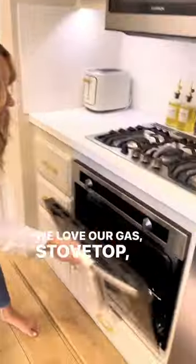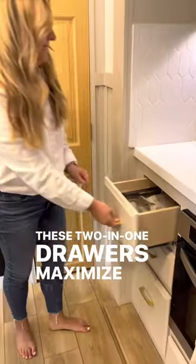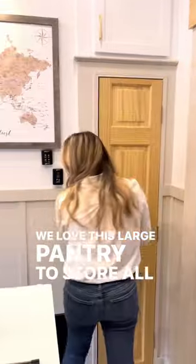We love our gas stove top and oven, and this drawer that fits all of our pots and pans underneath. These two-in-one drawers maximize storage. We love this large pantry to store all of our dry goods.